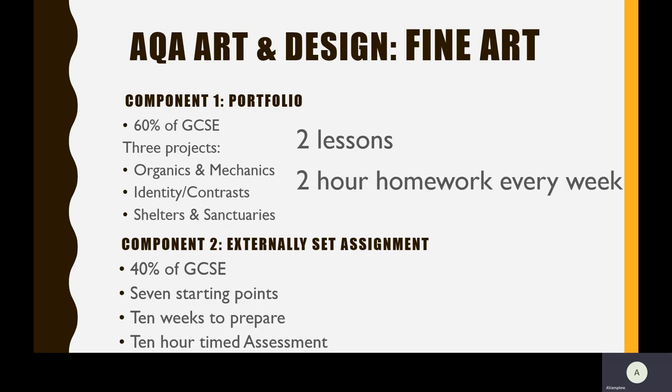At St Greg's, you will study the AQA course in Fine Art, which is in two parts. A portfolio, which accounts for 60% of the GCSE and three projects. And an externally set assignment, which is a final 40%. You'll be given an exam paper in year 11 with seven starting points. You'll have 10 weeks to prepare for a 10-hour timed assessment, which is over two days. During the course, you will have two lessons a week and a two-hour homework every week.